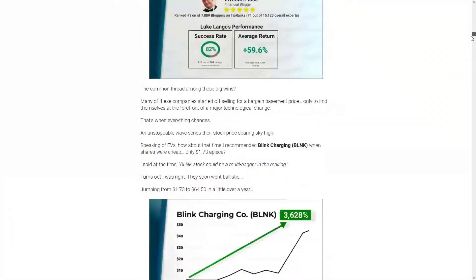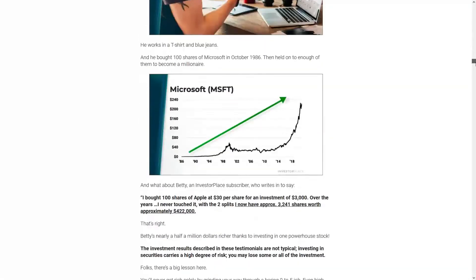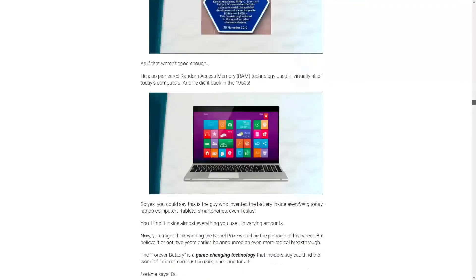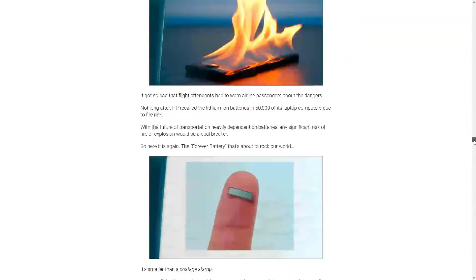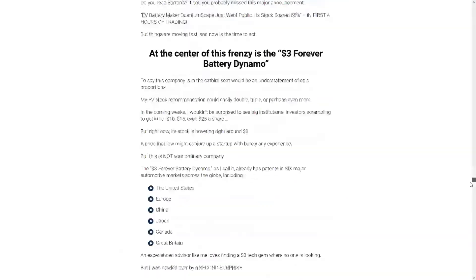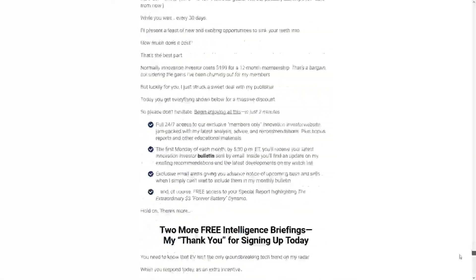Of course it's a really long sales pitch with lots of graphs of popular stocks that have done very well, that he is certain this new stock is going to do just as well as, and it has something to do with the batteries that are going into electric vehicles. But of course this is all a sales pitch, and in order to get the actual stock pick, we are going to have to subscribe to his service all the way down here at the bottom.